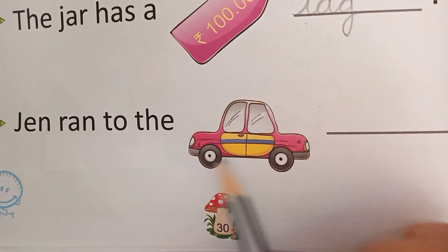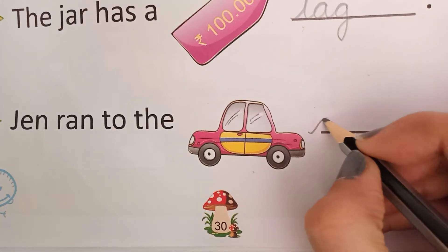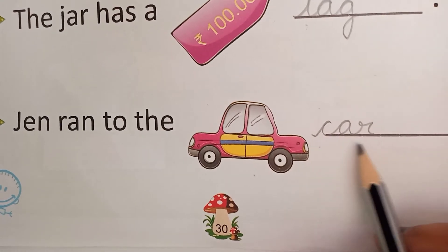Jain went to the car. So write down car here: C, A, R — car. Ka-r, car.